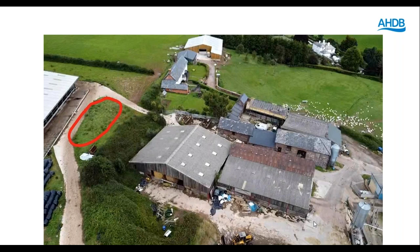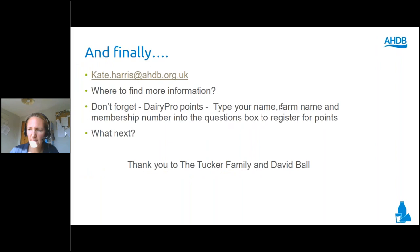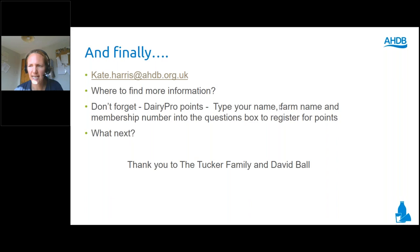We're just about run out of time for questions. Thank you very much to everyone who sent questions in, and a huge thank you to Richard and David for answering them. If you'd like to send in any pictures or ideas to the Tucker family, please do send them to the email address on screen. We will send an email round to everyone who attended today to direct you to the website and any information mentioned over the last hour. Please don't forget to add your details before you go if you want to collect Dairy Pro points. We very much hope to welcome you back to Ditches Farm in the not too distant future to conclude their three years as strategic dairy farm hosts. A huge thank you to the Tucker family and to David for joining us today.